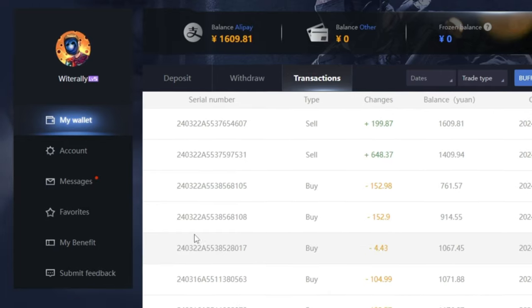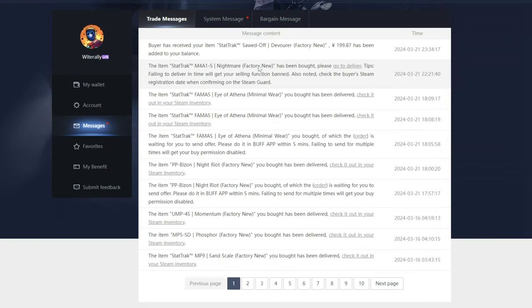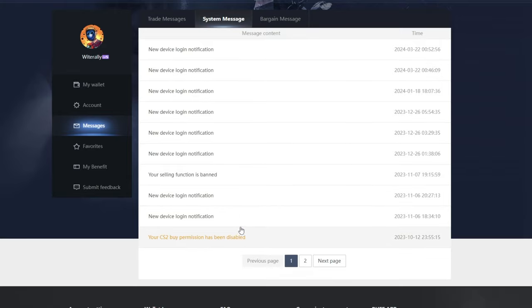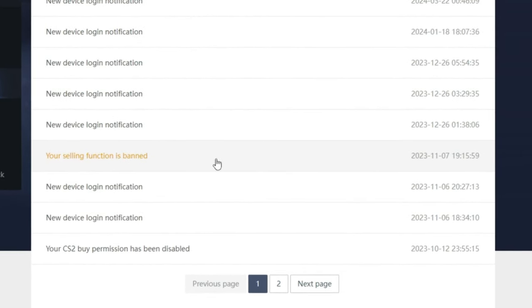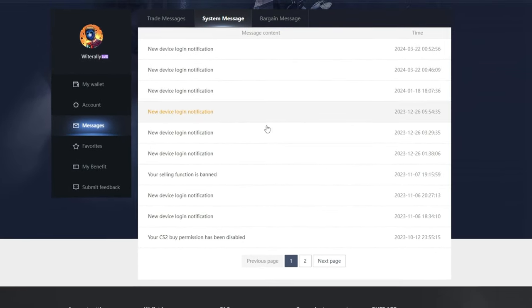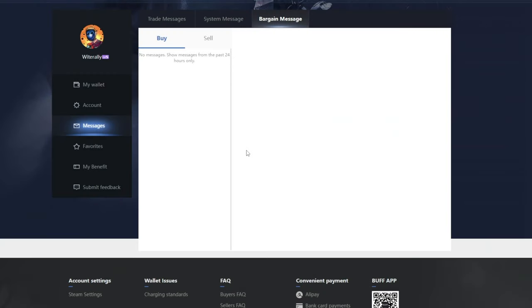The Trade Messages tab keeps you up to date on Steam trades sent and received when selling or purchasing items on the website, so you complete them in time to avoid penalties. The System Messages tab notifies you of new device logins as well as trading penalties you may receive on the site. The Bargain Messages tab is where you'll be able to message users you're bargaining with, which can also be done directly through the app.